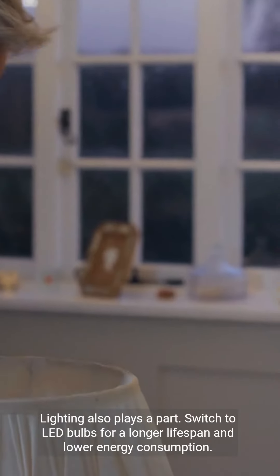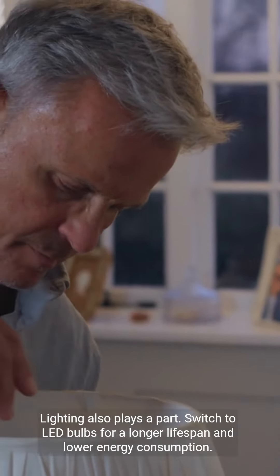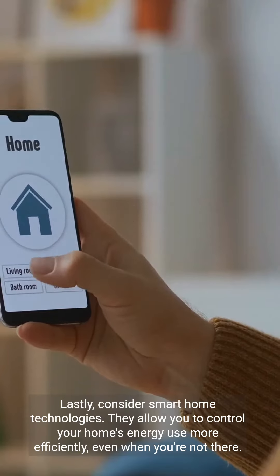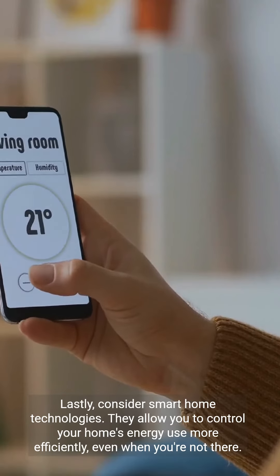Lighting also plays a part. Switch to LED bulbs for a longer lifespan and lower energy consumption. Lastly, consider smart home technologies. They allow you to control your home's energy use more efficiently, even when you're not there.